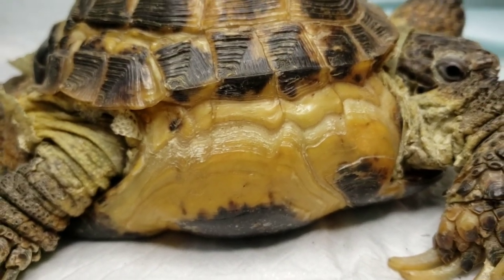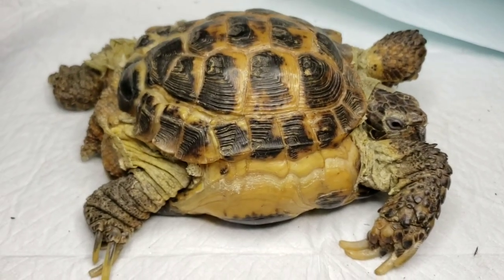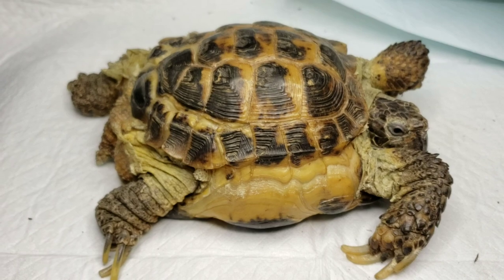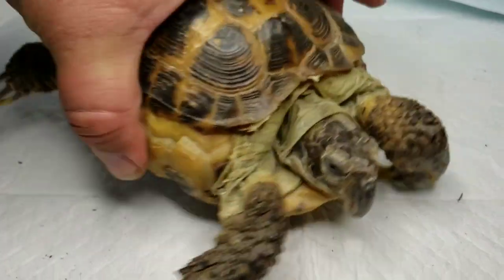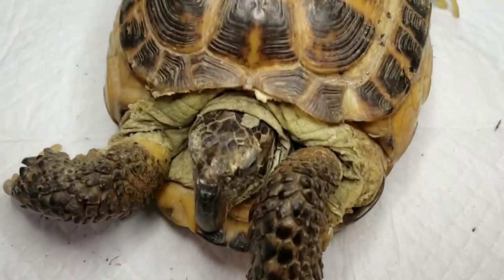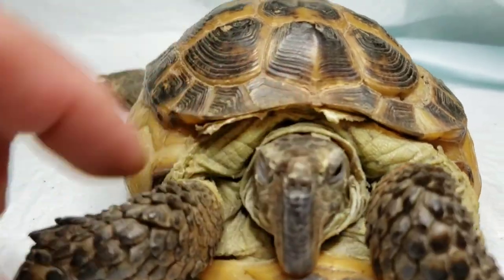Definitely some issues with the shell, so this is a work in progress. She'll be a permanent resident here at the rescue — we'll probably use her for some education on what not to do and why. Shell's pretty solid so no real issues there, but you can see it just doesn't line up right. We'll just keep working on her and see what we can get done.